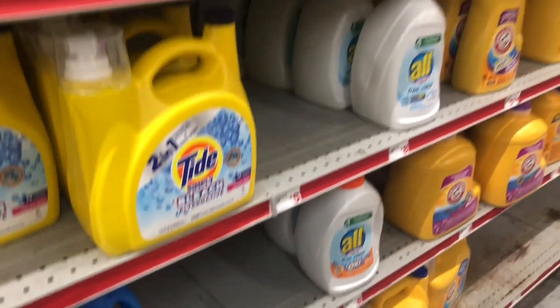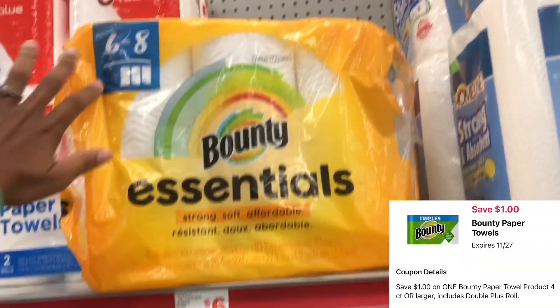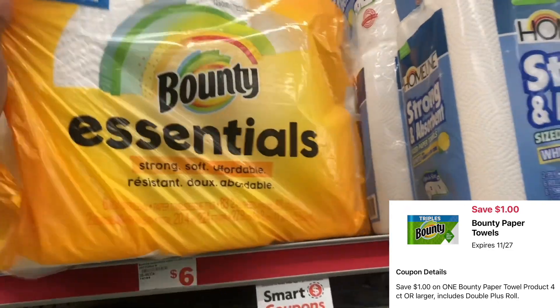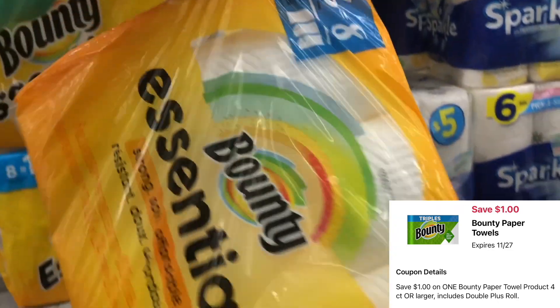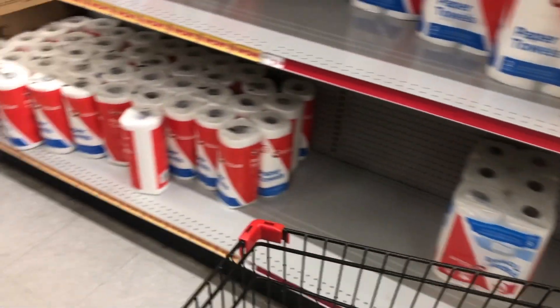Next we're going to grab the Bounty Essentials — the 6-equals-8 pack — priced at $6. We have a $1 digital which drops it to $5, and it'll be even cheaper after our $5 off of $25 savings.